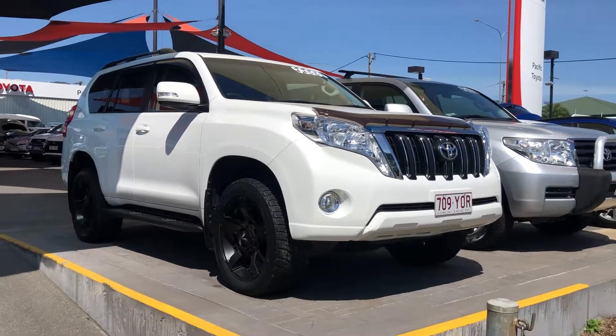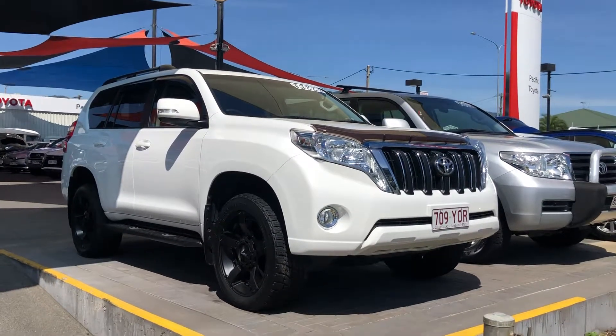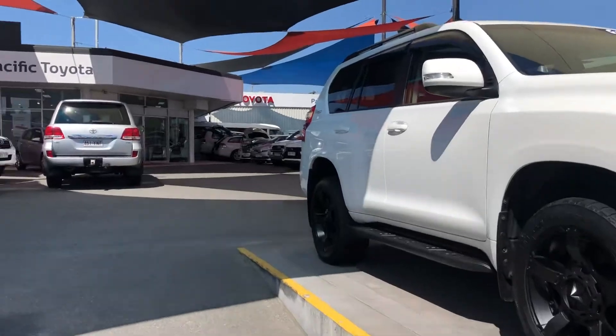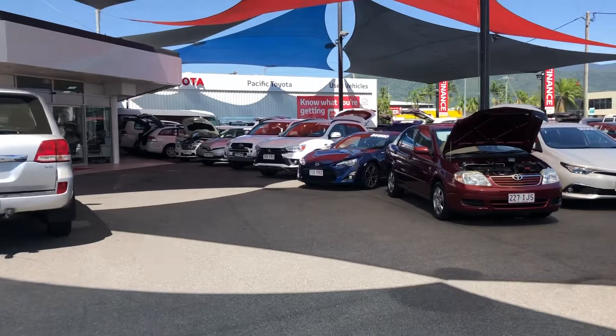Good morning, it's David at Pacific Toyota and Lexus of Cairns giving you the virtual tour of our 2016 Toyota Prado GXL. Before we get into it I want to quickly introduce you to our dealership, which gives you a better idea of who we actually are.